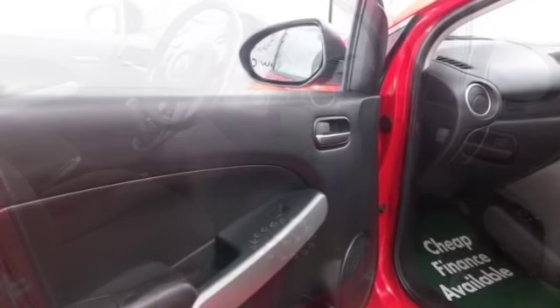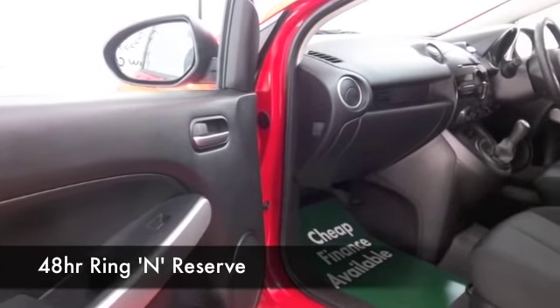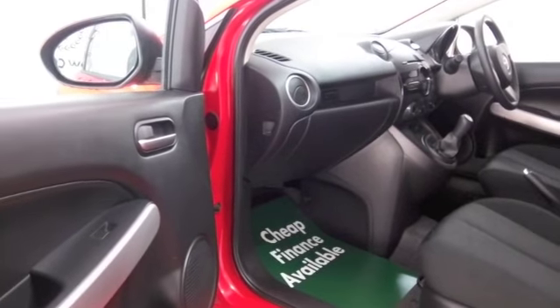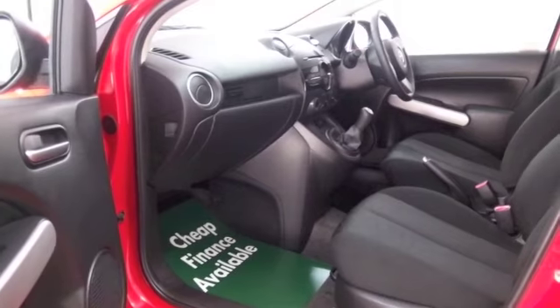We have about 1,500 cars on our super site at Winsford at the moment, and they're all online as well. So when you come down, you might be a bit spoilt for choice — but maybe this is the car that's going to make its way home with you.